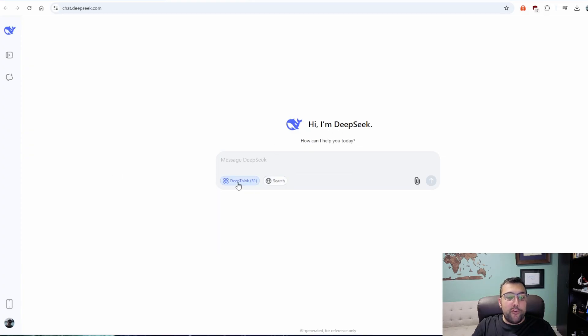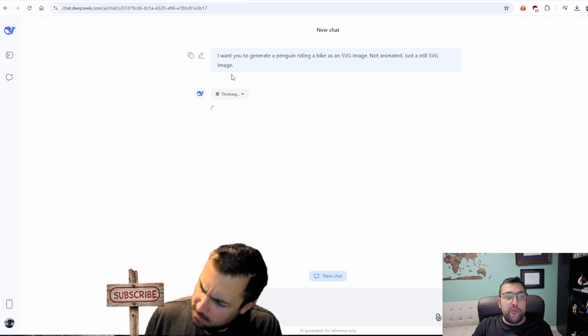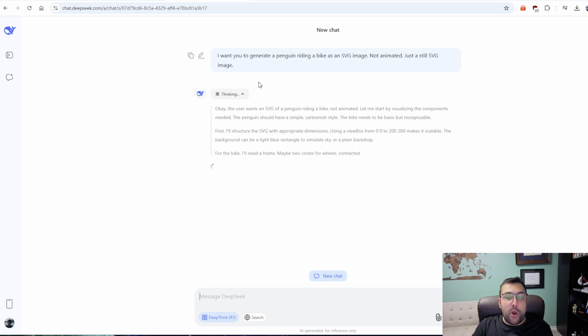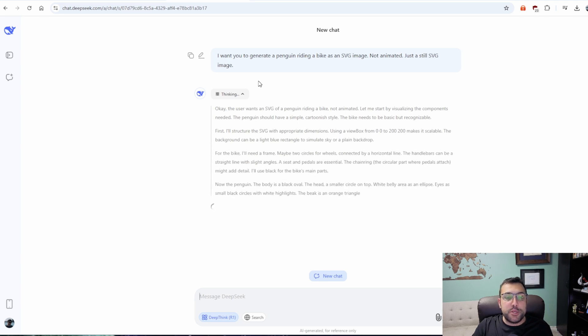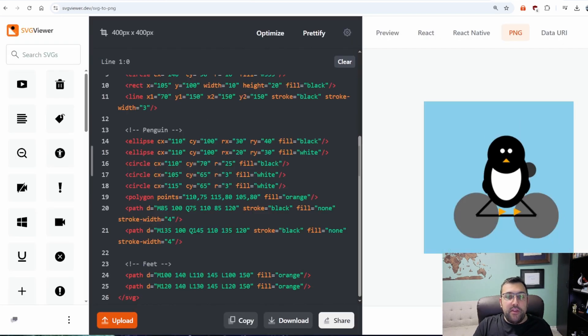In this video, we're going to compare the models head-to-head to create an SVG of a penguin riding a bicycle. For all of these different models, we're going to turn on the DeepThink or whatever the equivalent thinking option is, for a fair comparison. Our prompt is: generate a penguin riding a bike as an SVG image, not animated, just a still SVG image. As I was saying that, DeepSeek finished generating. We copy and paste — and that is DeepSeek.